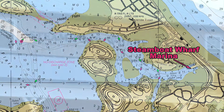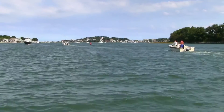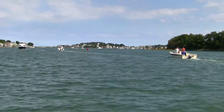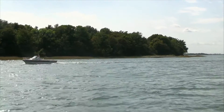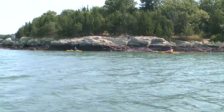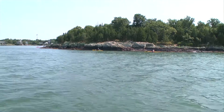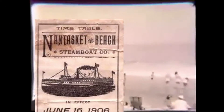Hull's other marina, Steamboat Wharf, is located on the scenic Weir River. To get there, round the western tip of Bumpkin Island, which also offers public camping, and follow the well-marked channel east. The river twists and turns as it winds past beautiful World's End, a Trustees of Reservations property, and flows deep into the marshes of Hingham and Cohasset — this is prime kayaking territory. Steamboat Wharf Marina gets its name from the passenger vessels that used to dock at the site as they transported visitors to and from Paragon Park and Nantasket Beach, once a popular summer resort.